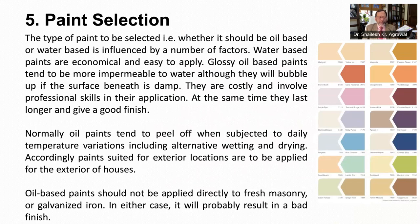The type of paint to be selected, whether oil-based or water-based, is influenced by a number of factors. Water-based paints are economical and easy to apply. Glossy oil-based paints tend to be more impermeable to water, although they may bubble up if the surface beneath is damp. They are costly and involve professional skills in their application. At the same time, oil-based paints last longer and give a good finish. Normally, oil paints tend to peel off when subjected to daily temperature variations, including alternate wetting and drying. Accordingly, paints suited for exterior locations are to be applied for the exterior of the house. Oil-based paints should not be applied directly to fresh masonry or galvanized iron, as it will probably result in a bad finish.